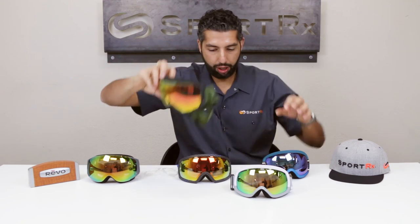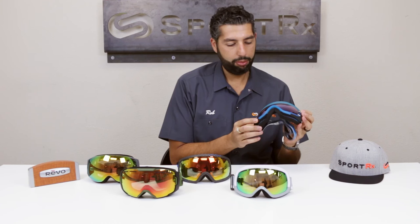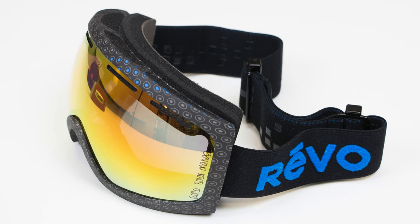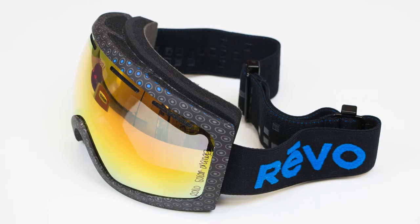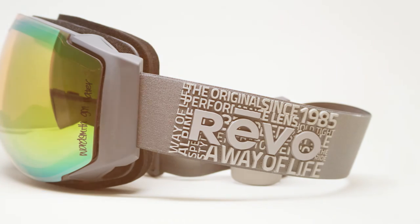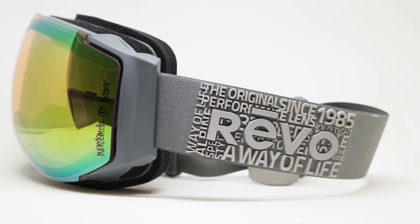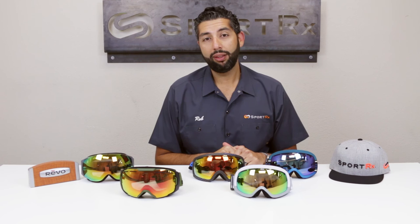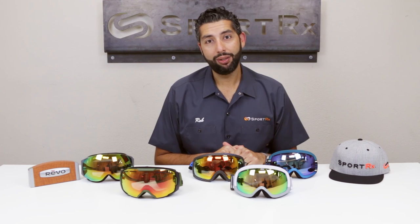The models I have here include the Echo, plus there's one called the Moog (M-O-O-G), the Rolo, and the Wordsmith — all really nice goggles. If you're looking for a high-tech, high-quality goggle from the most classic performance brand out there, it's going to be Revo. You can get them in prescription — check them out at SportRx.com.